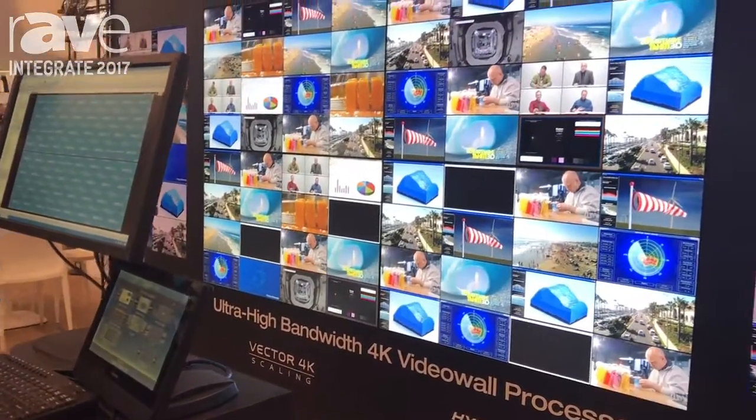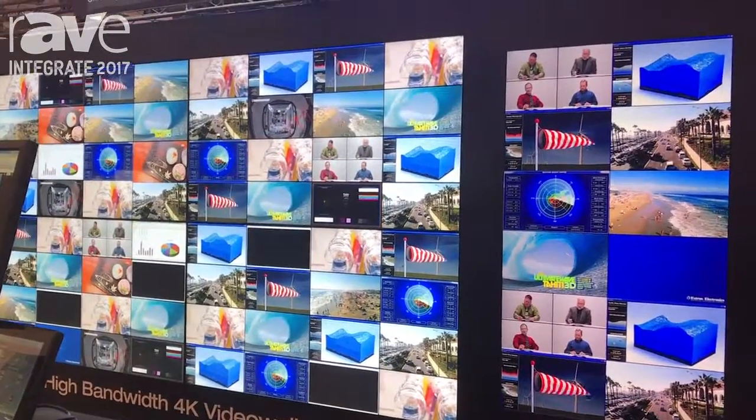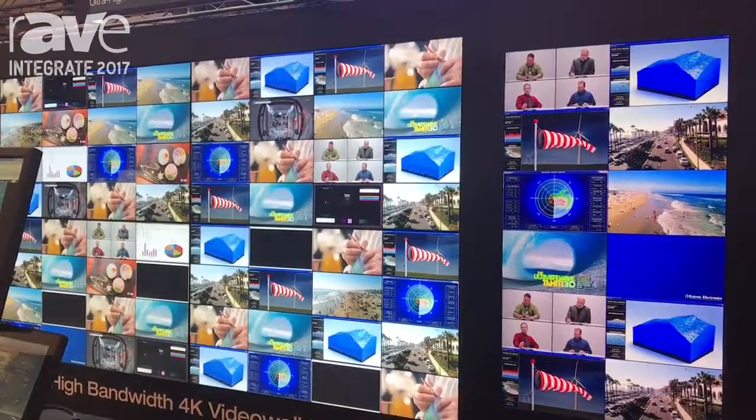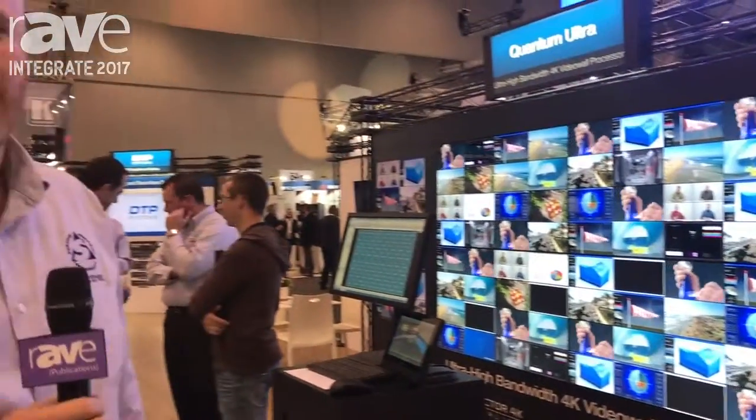So very versatile — it's designed for command and control environments, 24-7 operation. The scaling on this is pretty impressive. If you'd like more information on this, please visit us at extron.com.au.